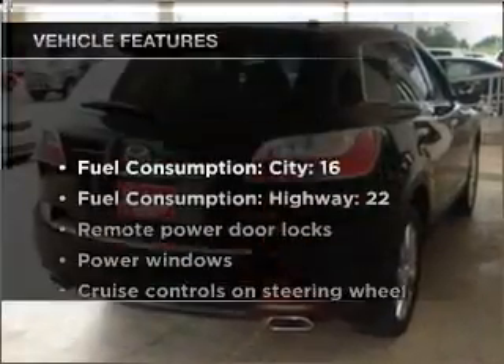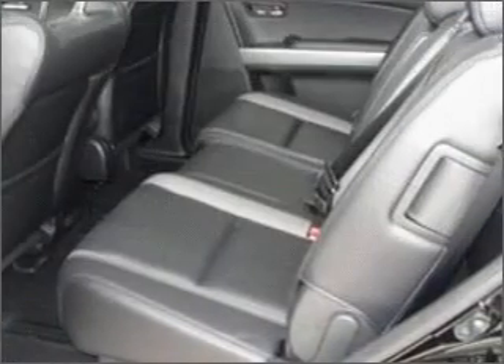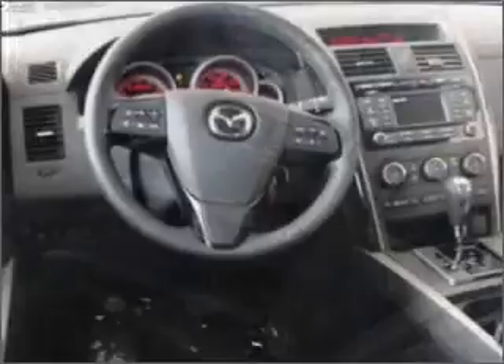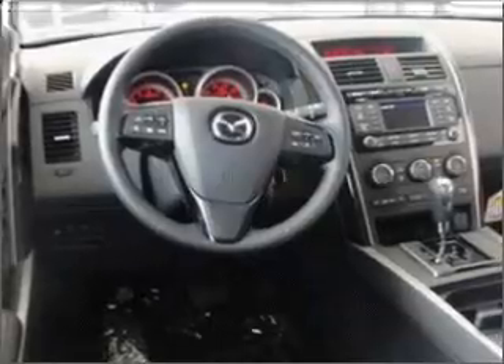And with these notable features, you won't want to miss out on the opportunity to own this amazing vehicle: air conditioning, power door locks, power windows, power steering, cruise control, power mirrors, and an AM-FM stereo with a CD player.